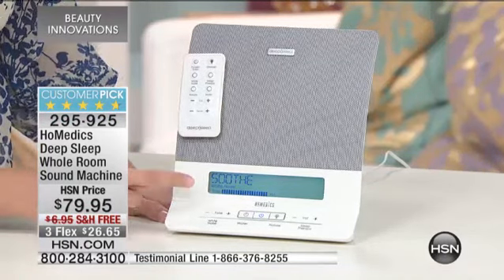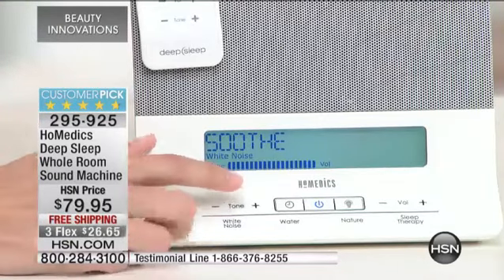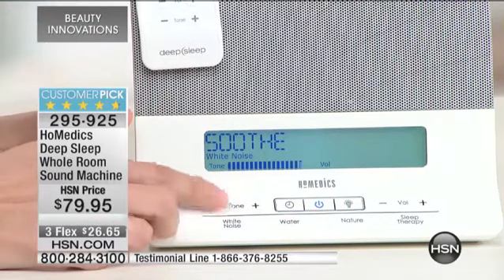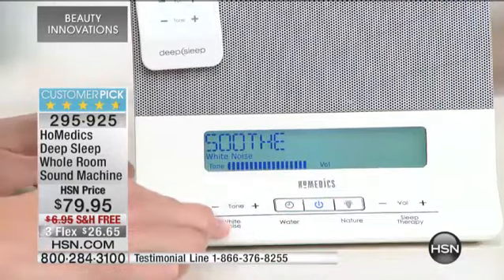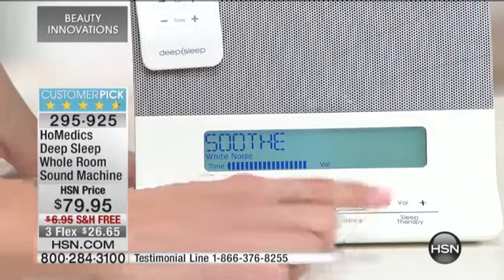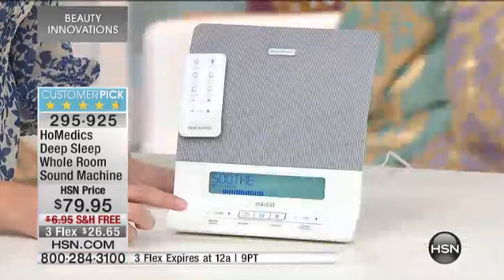What I mean by that is if we have the 'Soothe' right now — that's the white noise sound — if I didn't like the tone, if it was just too deep for me, there's too much bass in it, then I could just turn it down or turn it up. Very simple to use. You have white noise within that section, water within that section, nature within that section, and then of course your sleep therapy, which I'll talk to you about a little bit later.